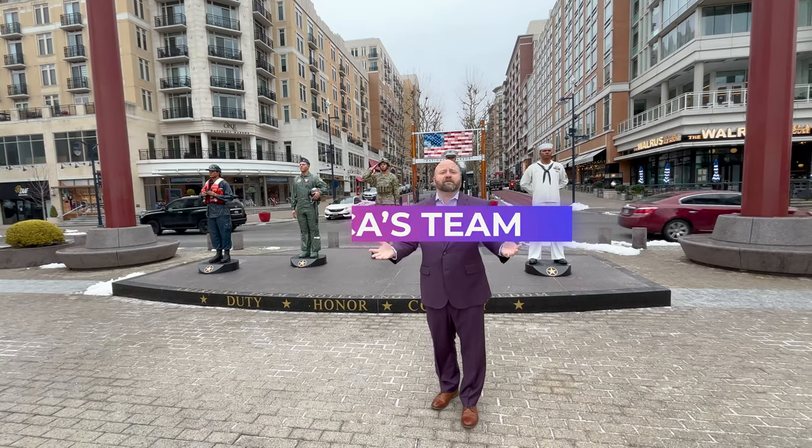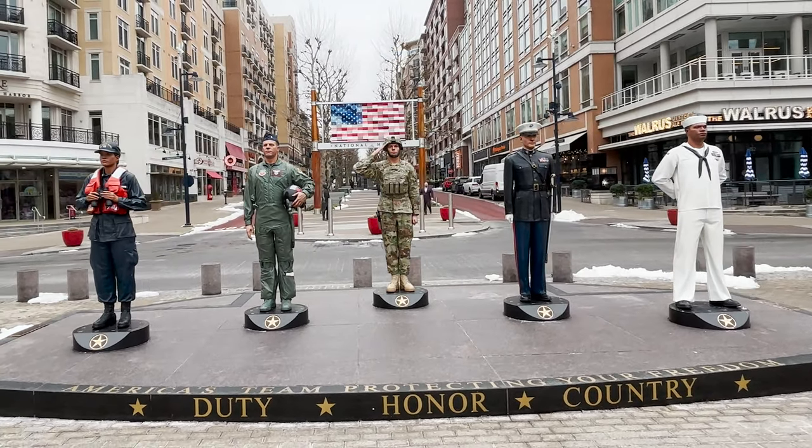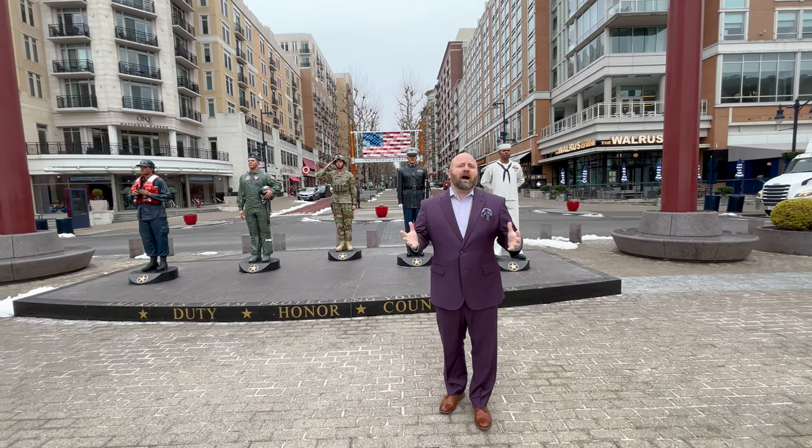In front of the veteran statues here commemorating the five branches of the military — the Coast Guard, Army, Marines, Navy, and Air Force. Love seeing our veterans honored in this way.